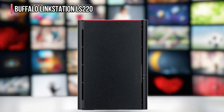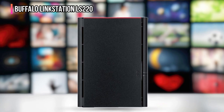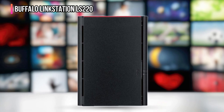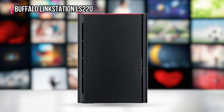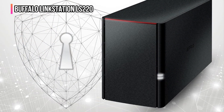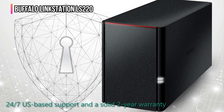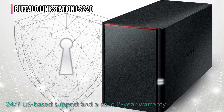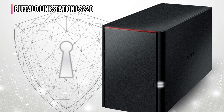The built-in NAS Navigator software lets you backup multiple PCs automatically, and you can even assign individual access permissions to keep personal folders private while still sharing space with family or friends. This NAS system is made in Japan and backed by Buffalo's 24/7 US-based support and a solid 2-year warranty — yes, even including the hard drives. This NAS is truly plug-and-play.